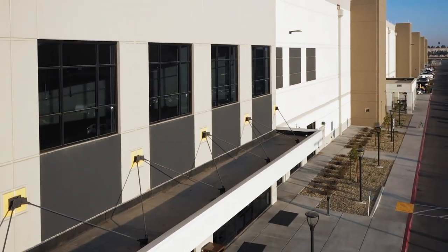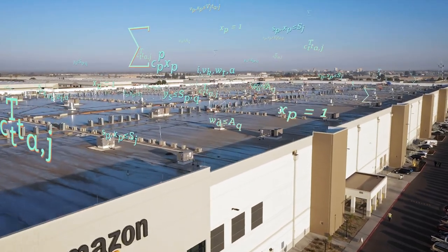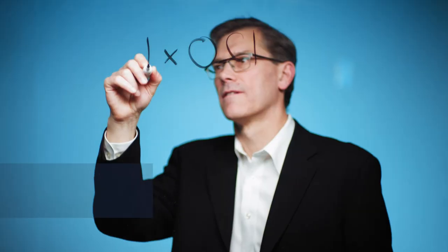Most people look at an Amazon fulfillment center and imagine all the stuff inside. When I look at it, I see data. I'm Russell Al Gore, chief scientist with Amazon Worldwide Operations.